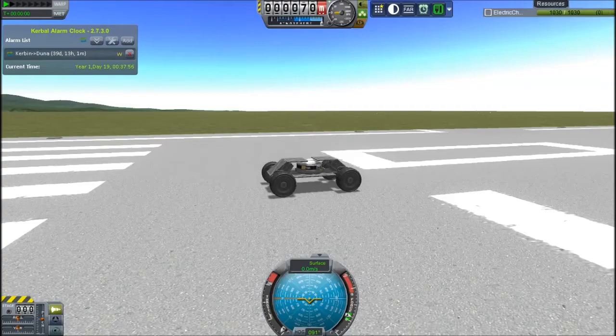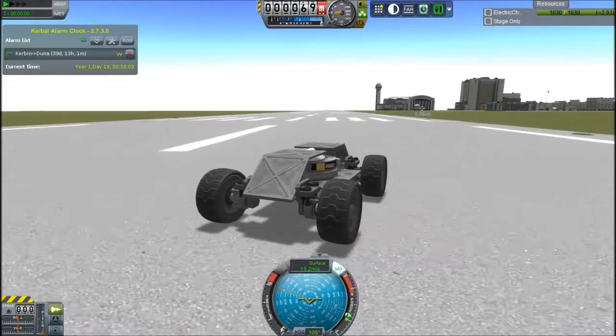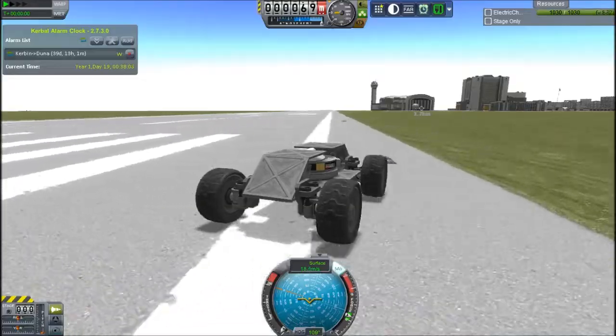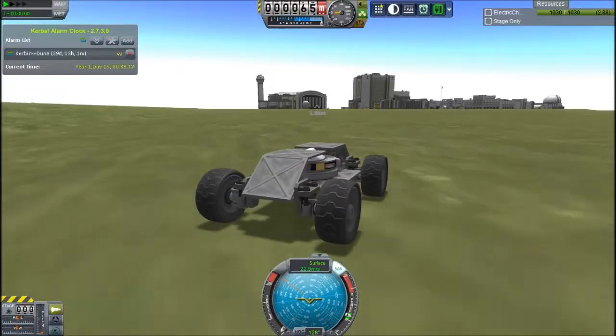I quickly fixed the probe so it doesn't invert the driving, because that's annoying. I'm just going to go for a little drive around the space center — or the science center, because there's the R&D place. It's a really nice place to drive around; there are loads of roads and stairs and stuff to look at.